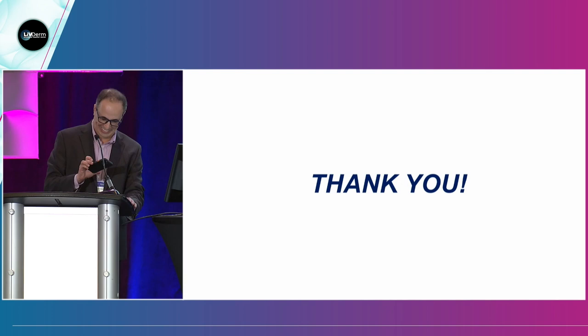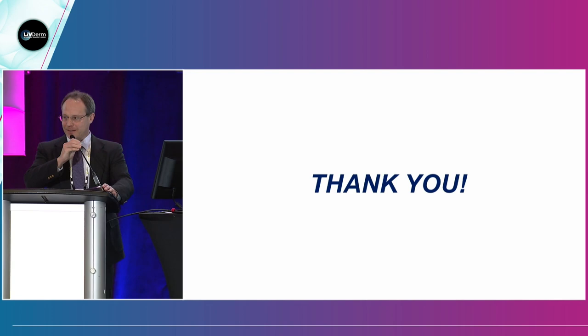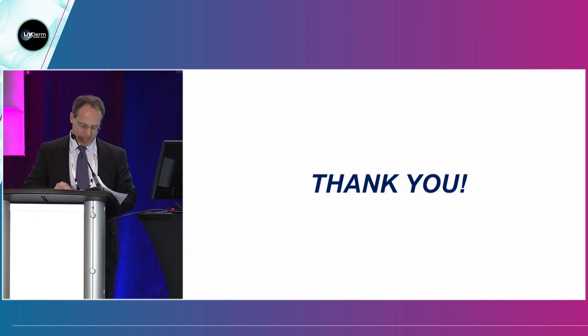Last but not least is Bill Damsky, a colleague from Yale University. He's going to talk about the bottom line — how to educate your patients about genomics.